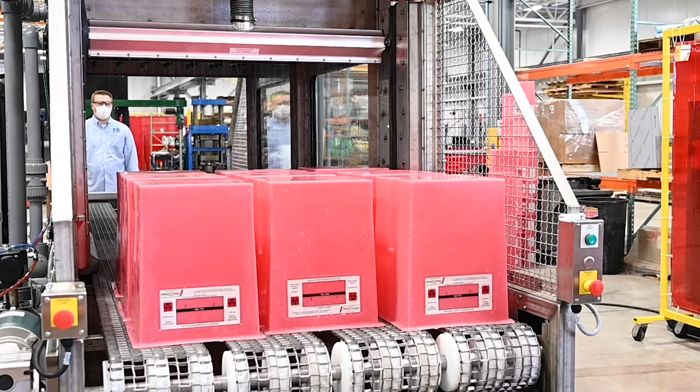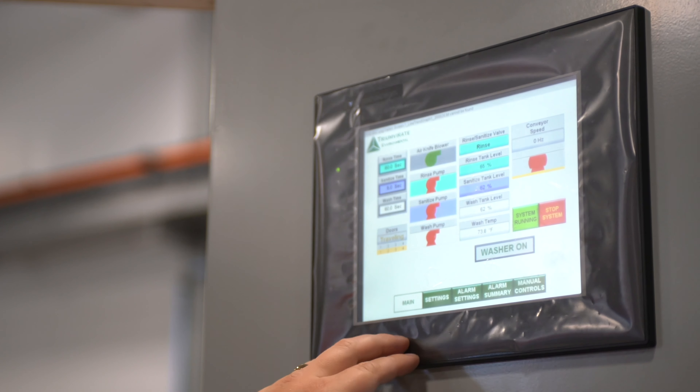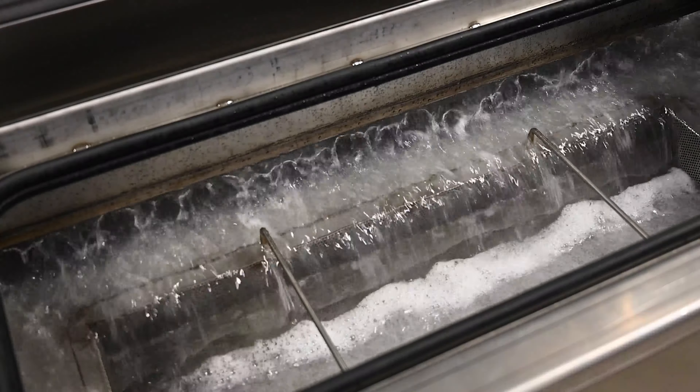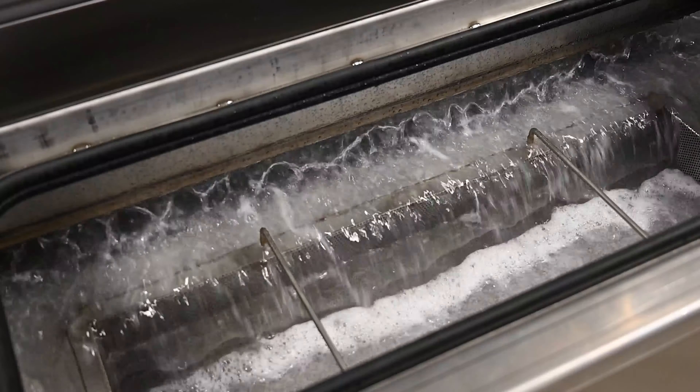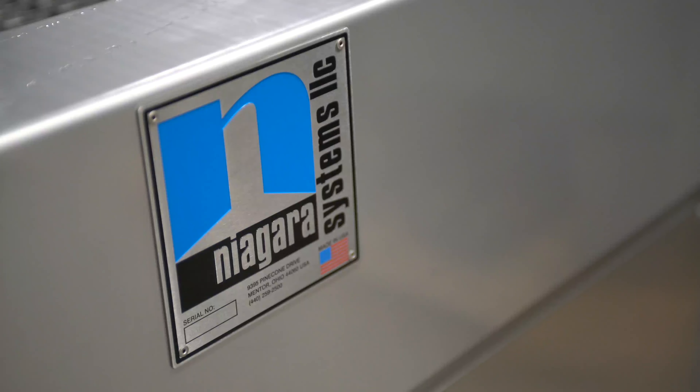Our designs utilize foremost technology to automate processes as much as the customer desires, and we utilize multi-filtration systems and recirculation tanks to minimize water consumption.